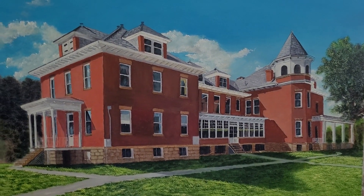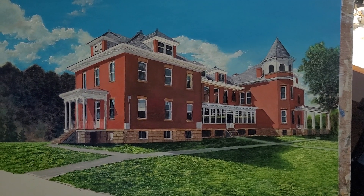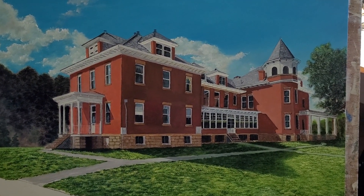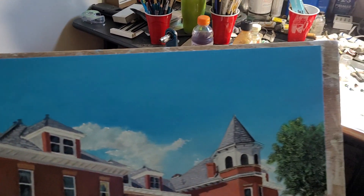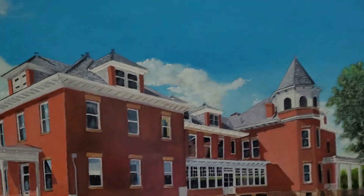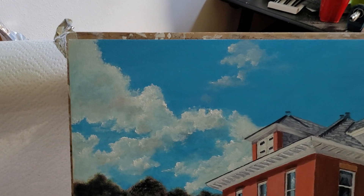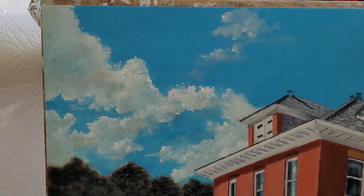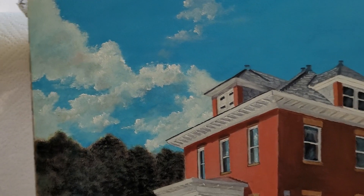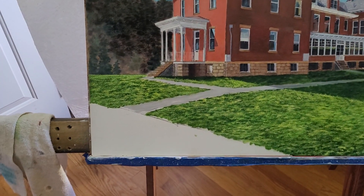This is the third update on the painting of the Talley County home before it was torn down. I just about got the sky done — I didn't want to overdo the clouds and take away from the main subject, which is the home itself. I'm just about done with what I think is a finish on the sky, and moving along I've got a base on about 90% of it.